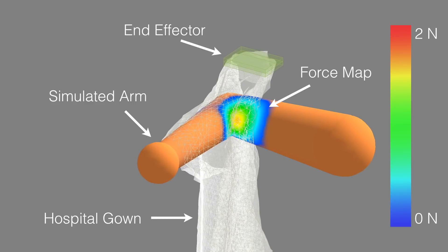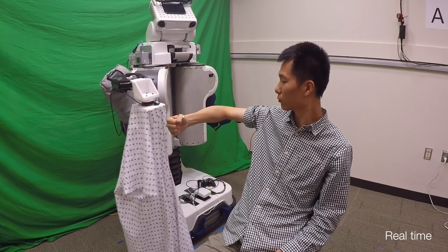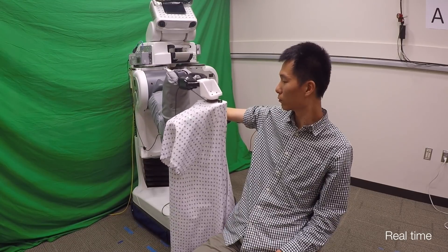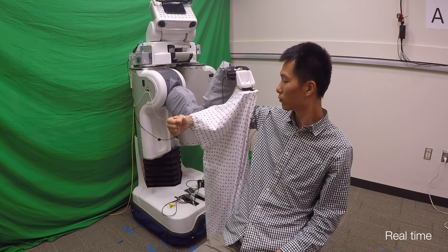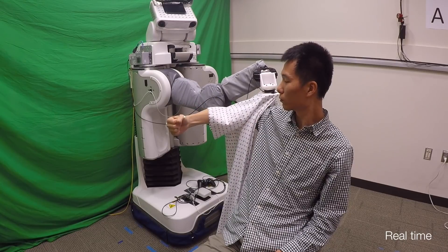This simulation allows us to measure all forces applied to a simulated human during a dressing task. We evaluated our approach with a PR2 robot that attempted to pull a hospital gown onto the arms of ten human participants. The robot selects actions at each time step based on a cost function which primarily focuses on minimizing predicted forces.